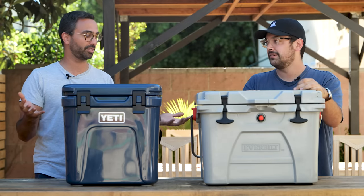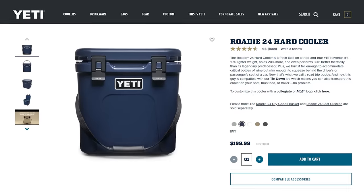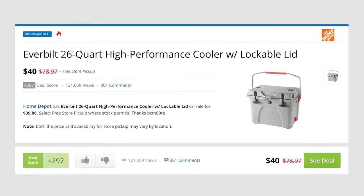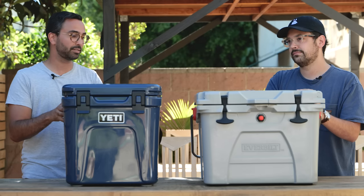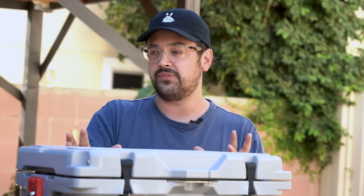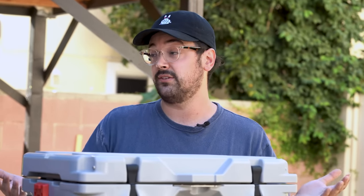Dan, how did we decide on which coolers to test? Well, the Yeti was kind of an obvious choice — it's a really popular brand, and this Yeti Roadie 24 is the newest model, just updated a couple of months ago. We chose the Everbuilt to compare it to because it's the highest rated cooler deal we've ever seen on Slick Deals. Normally it's $80 retail, but back in December it was only $40. Best deal doesn't always mean cheapest price — our community considers quality of the product, how often it goes on sale, and the amount of the discount.